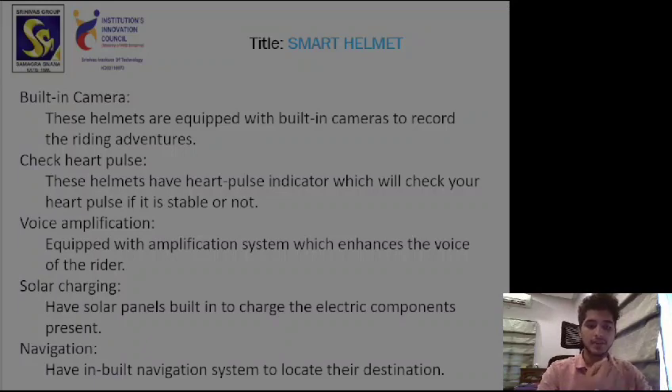The next feature is a voice amplification system. These helmets are equipped with a voice amplification system which enhances the voice of the rider. If you are in a very noisy environment and want to talk so that the other person can hear you, these helmets will amplify your voice so you can communicate with people in noisy environments effectively.